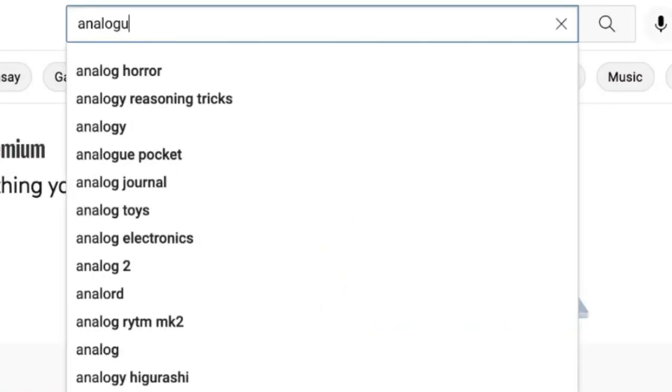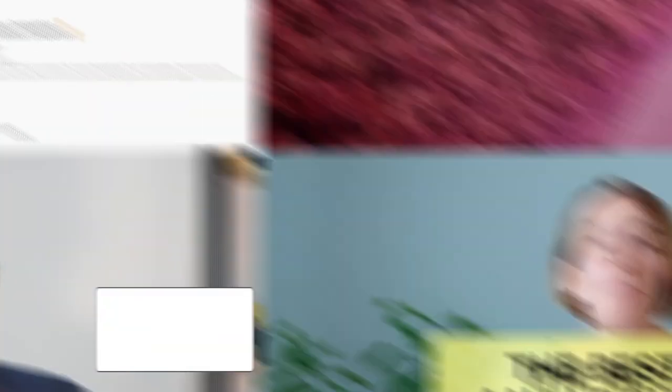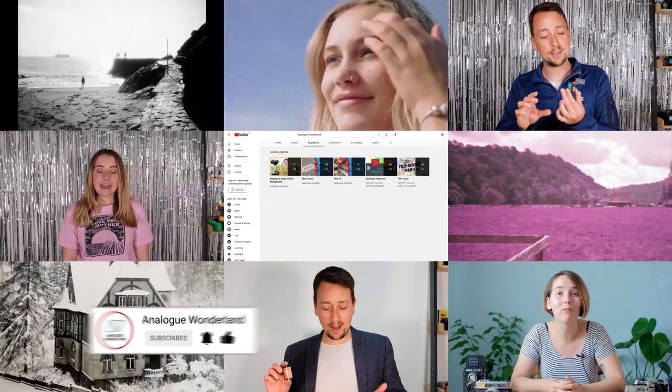Whether you are new to film photography or a long-time analog enthusiast, our channel covers all things film — from tips and tricks, film reviews to how-to videos. Subscribe now and keep those notifications turned on so that you never miss a beat.